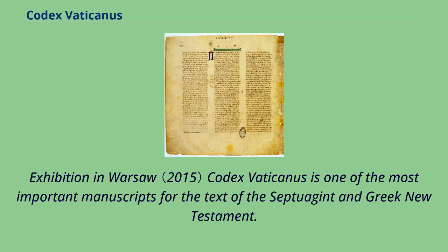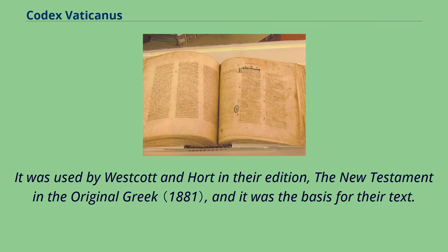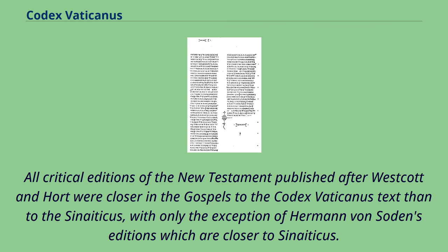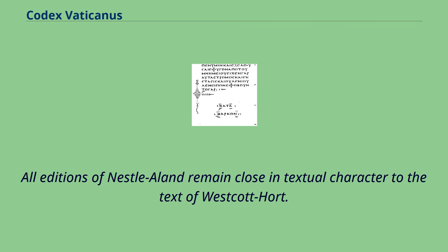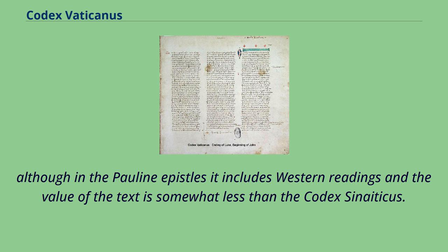Codex Vaticanus is one of the most important manuscripts for the text of the Septuagint and the Greek New Testament. It is a leading example of the Alexandrian text type. It was used by Westcott and Hort as the basis for their edition, and all critical editions of the New Testament published after Westcott and Hort were closer in the Gospels to the Codex Vaticanus text than to Sinaiticus, with only the exception of Hermann von Soden's editions. All editions of Nestlé-Aland remain close in textual character to the text of Westcott-Hort. According to the commonly accepted opinion of textual critics, it is the most important witness of the text of the Gospels, Acts, and the Catholic Epistles, though in the Pauline Epistles its value is somewhat less than the Codex Sinaiticus.